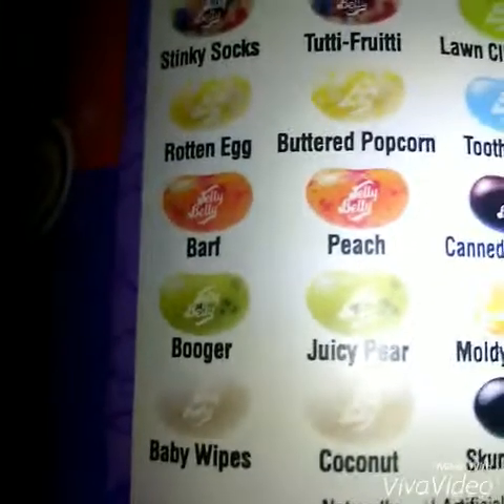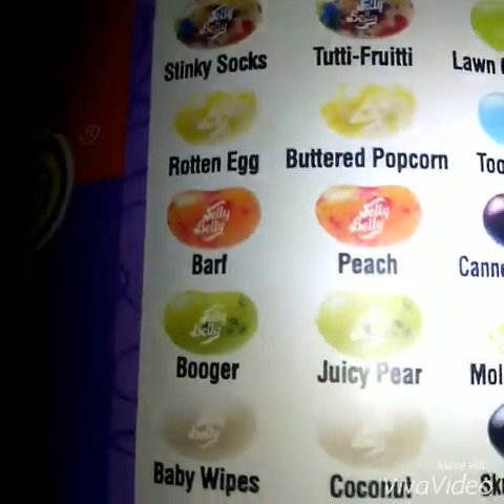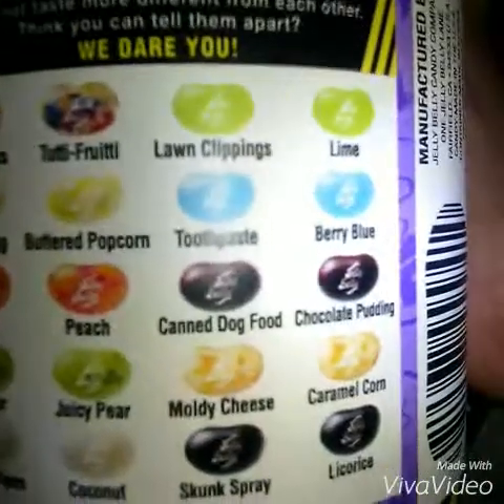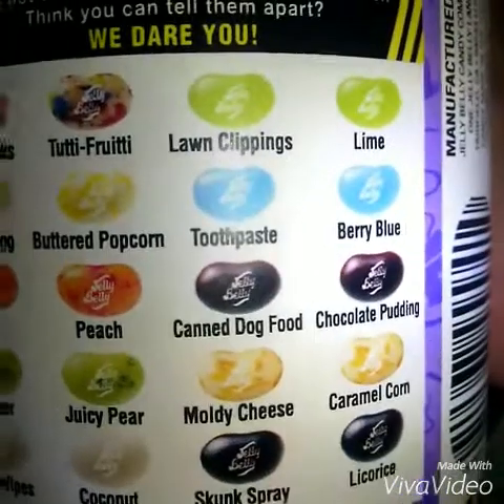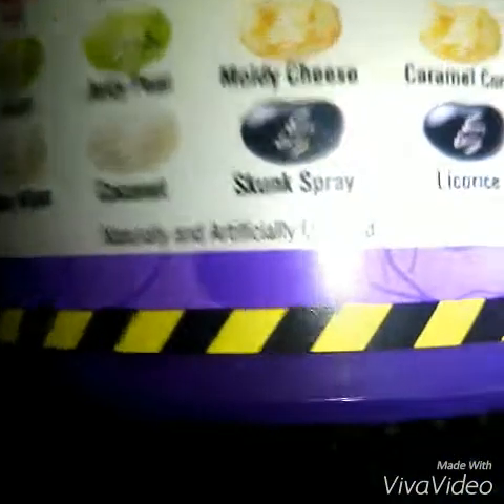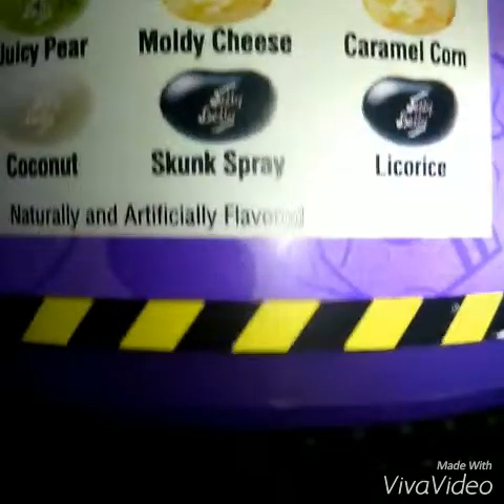And it's a flavor challenge. It's stinky socks or duty fatigue, lawn clippings or buttered popcorn, barf or peach, burger or juicy pear, baby wipes or coconut, lawn clippings or wine, pit pass or berry blue, canned dog food or chocolate pudding, moldy cheese or caramel corn, skunk spray or lime. Okay, let's get started.